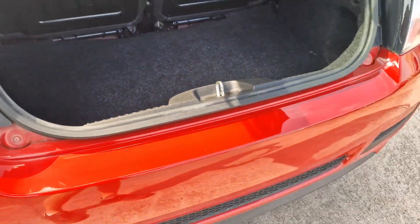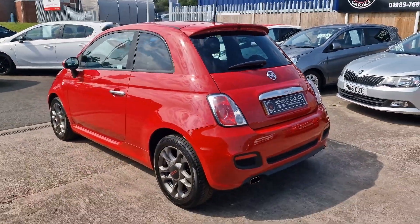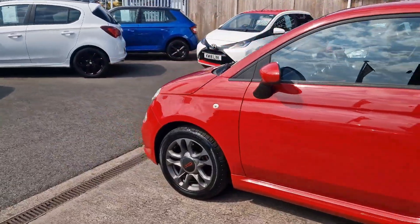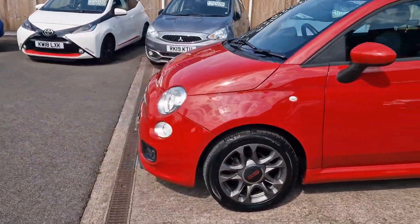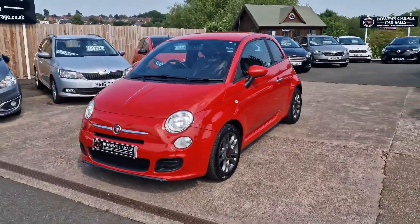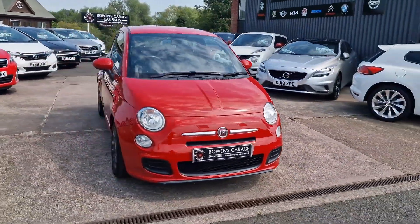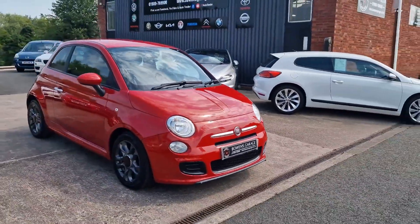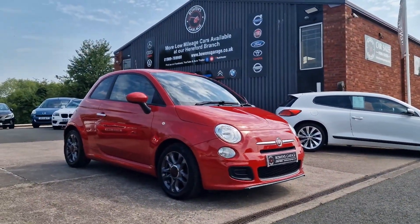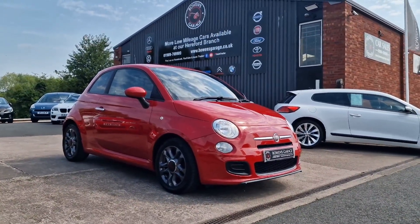So there we have it: March 2015 Fiat 500S, 1.2 petrol, 50,000 miles from two owners, nine services recorded including a cam belt replacement, £35 a year to tax, 50-plus miles to the gallon. Finance is available from less than £140 a month based on a 10% deposit. The car will come supplied with a fresh advisory-free MOT along with two keys and our standard six-month nationwide covered in-house supplied warranty.